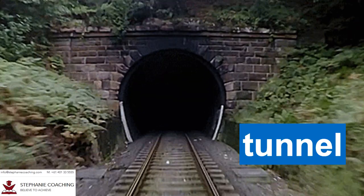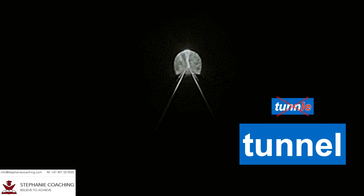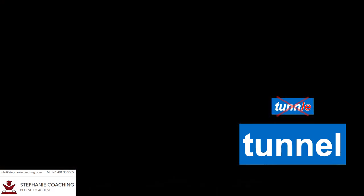Word number twenty nine is tunnel. A tunnel is an underground passage. For example, the train passed through a dark tunnel before reaching its destination. Do not spell tunnel as T-U-N-N-L-E.